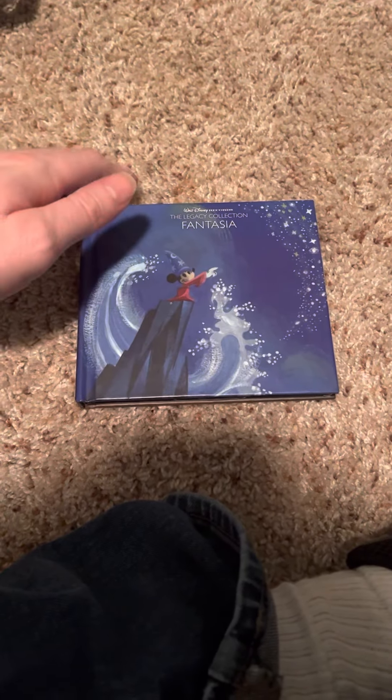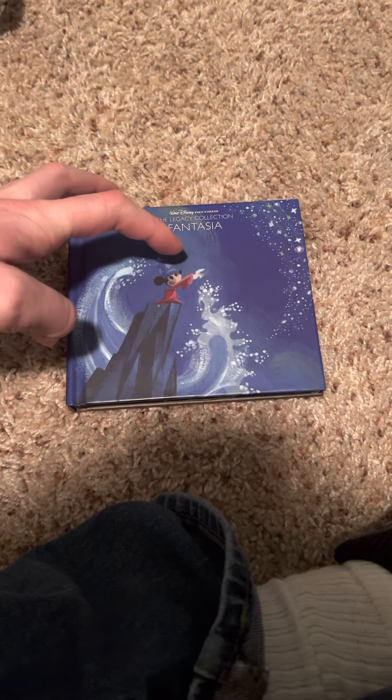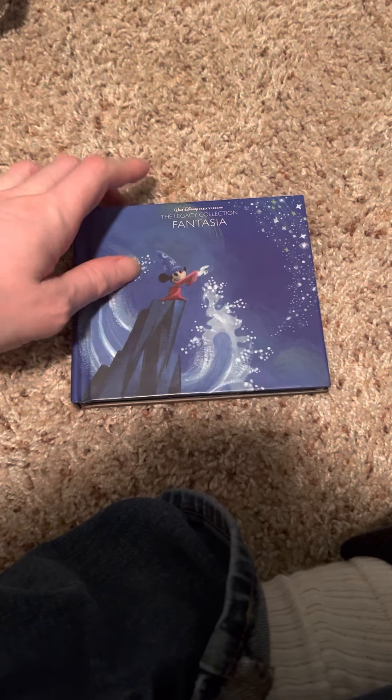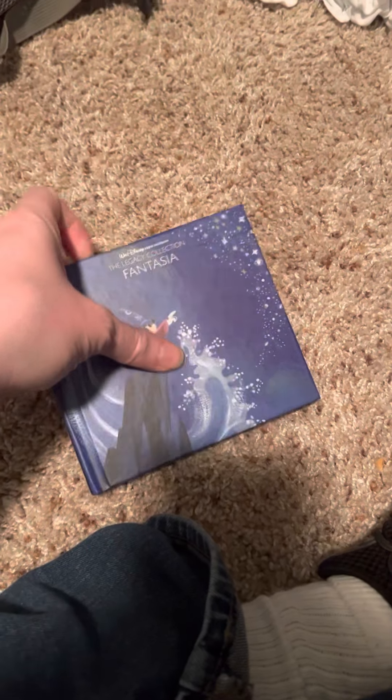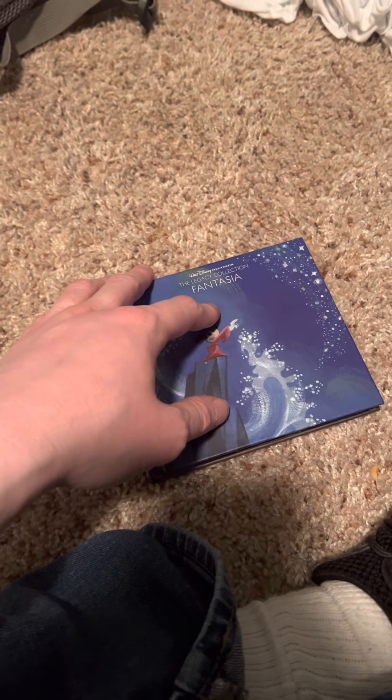This is the front, the side, and the back. I love the cover — looks pretty cool. Right here you can see Mickey Mouse in his wizard clothing. He's on a cliff with water around him. You can see the magic in the sky. On the back you see Mickey's shadow and Mickey in his wizard clothing.